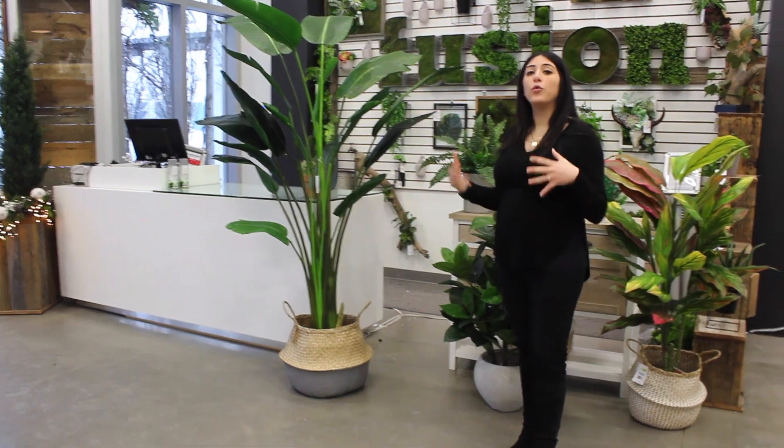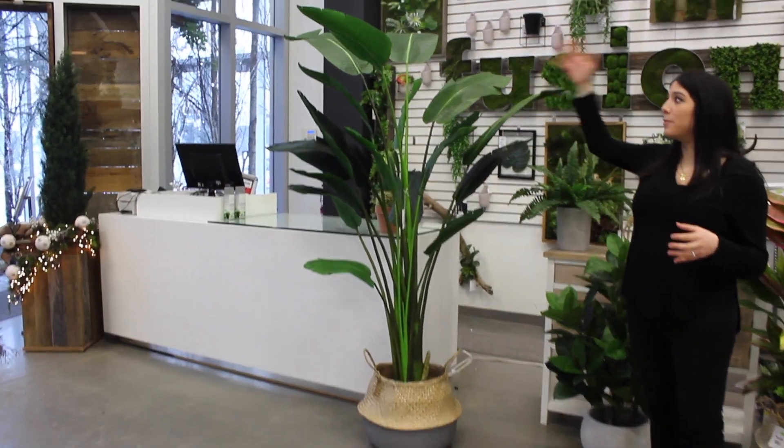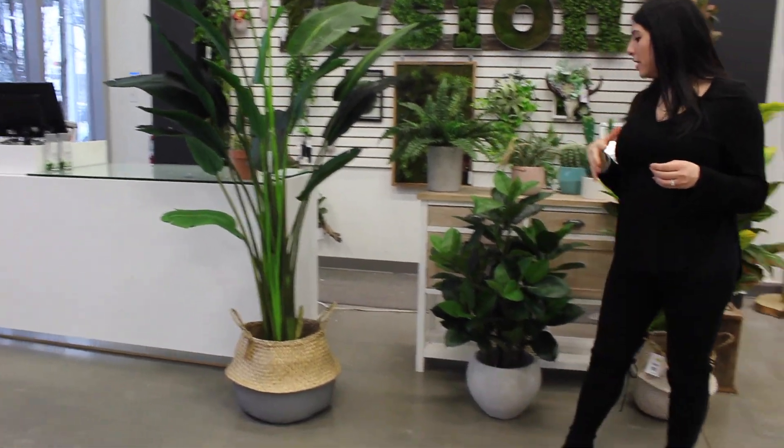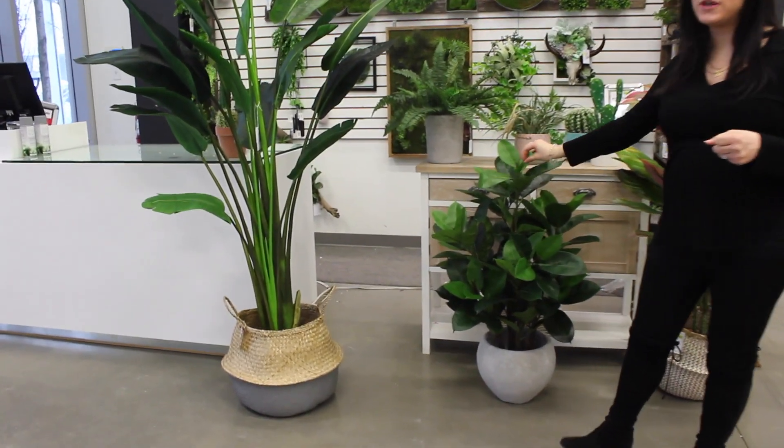First, we have very large oversized plants like the bird of paradise, with its large foliage that comes in very tall sizes. Next, we are seeing a lot of saturated greens with very dense and lush foliage, like with the rubber tree.